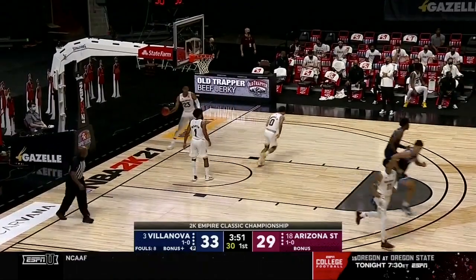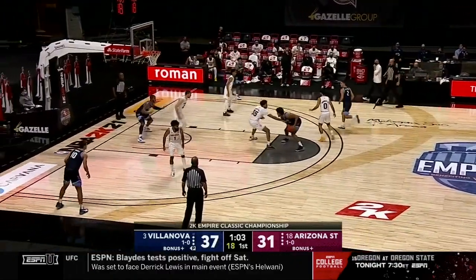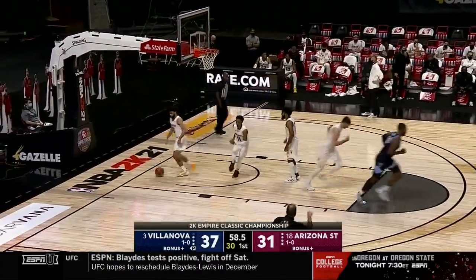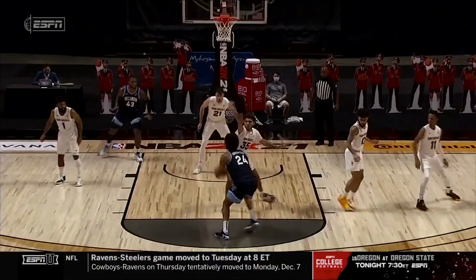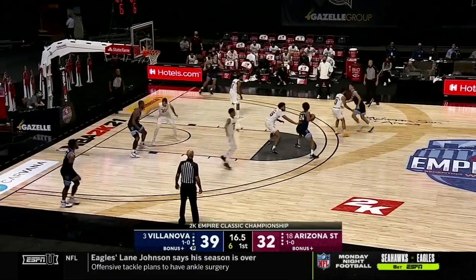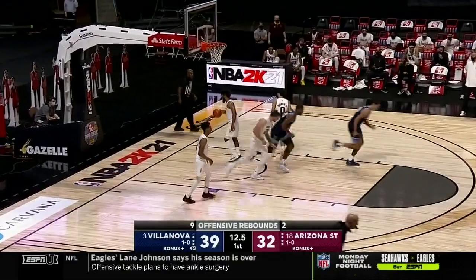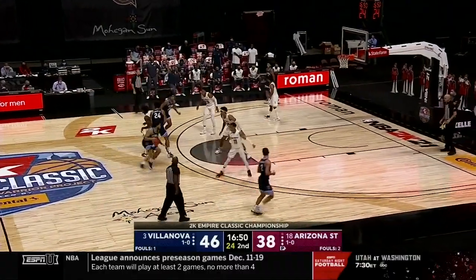Rollie Massimino never even thought about that — wins including twice against Kansas. Soft touch, largest now. But this guy is a terrific player inside — pivot, little jab step, offensive rebounds. Robinson Earl just beyond the free throw line and he knocks it in, he's getting longer. But Villanova just plays older.